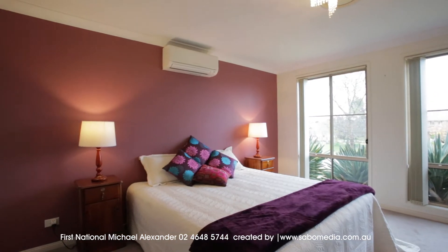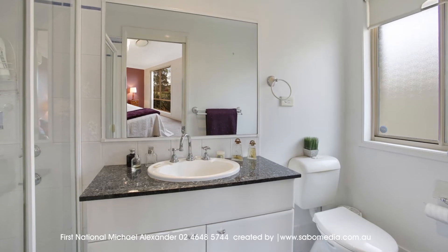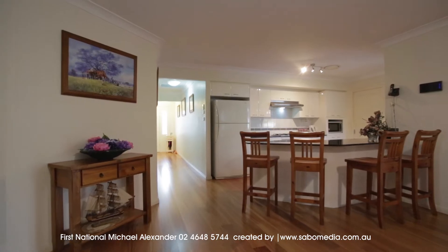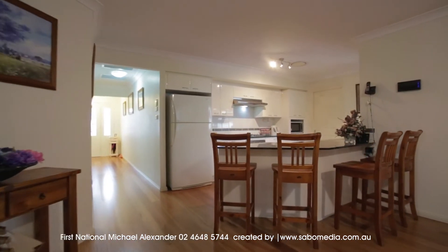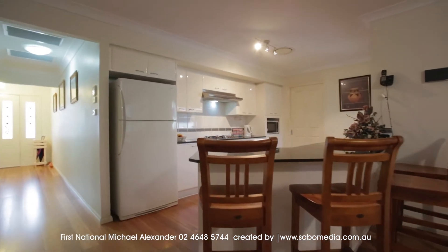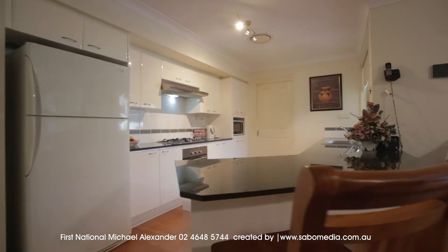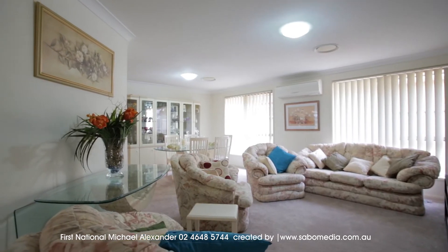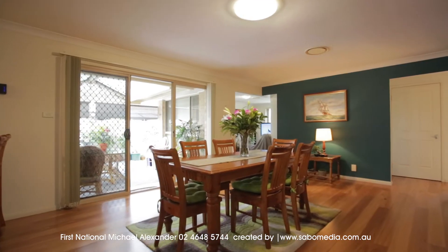It features four great sized bedrooms, with the master suite offering an ensuite, walk-in robe, plus a terrific outlook. The polyurethane kitchen is complete with a granite benchtop and recently replaced appliances. There is an open plan lounge and dining, family meals area, plus TV room to the rear.